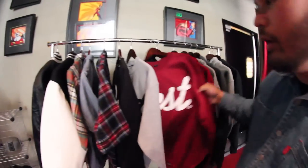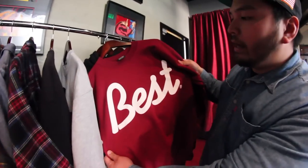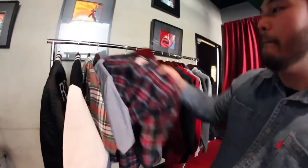Moving on down the line, we have our crewnecks. The fans feature the same best design. It's really big in the front. We got the best in the back — keep you warm for the winter. This is our first, and we're really excited about this: our Cut and Sew.